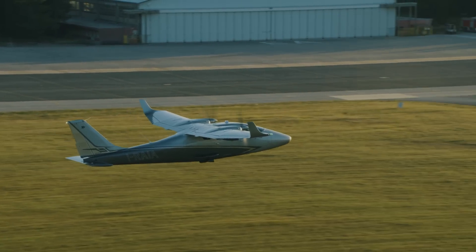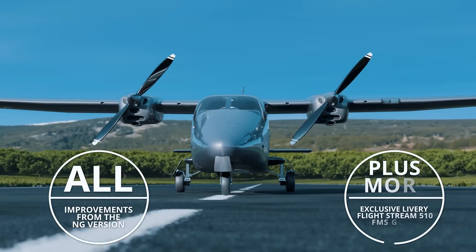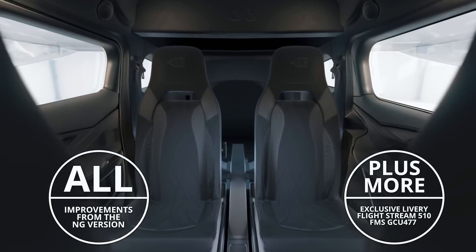The P2006T-NG Sport is dedicated for the personal aviation market, keeps all the improvements from the standard NG version, and delivers even more comfort.